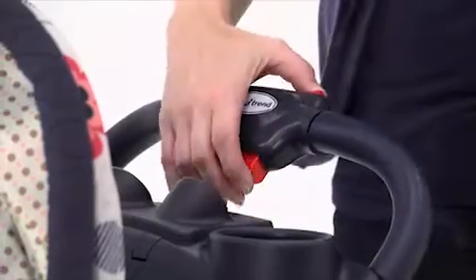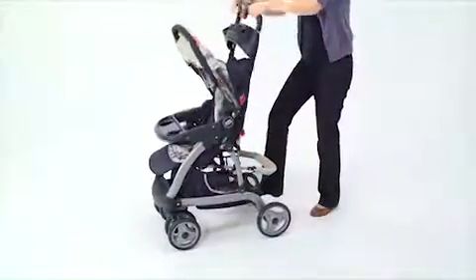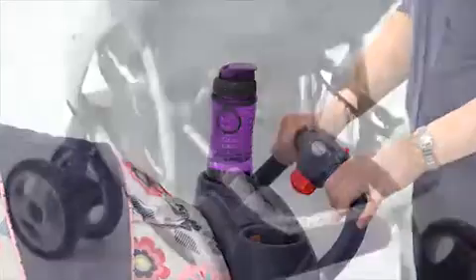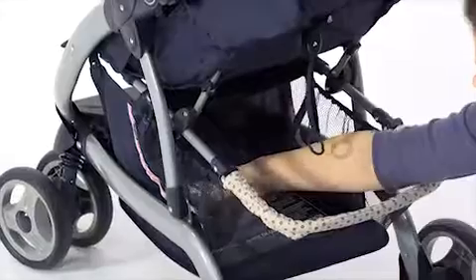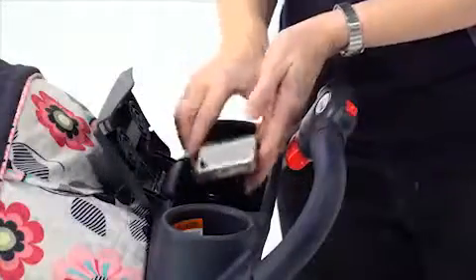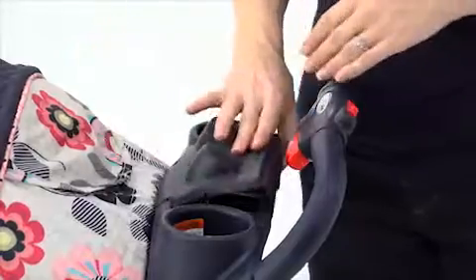The stroller's quick one-hand fold makes it easy to store, fit in my car, and transport. When we go out, the parent tray with two cup holders and a covered storage holds toys, food, and anything we need within arm's reach. We can also listen to our favorite music using the mp3 hookup.